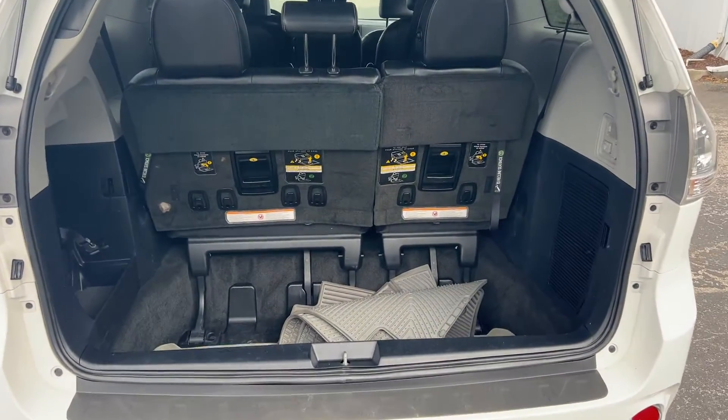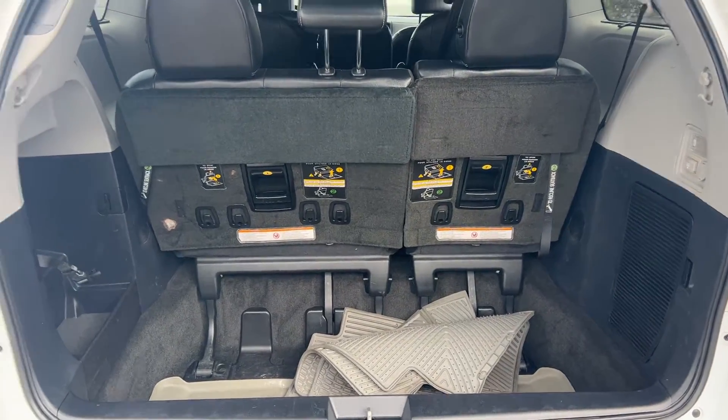Backup camera. Let's look at the storage behind the third-row seat. Those seats fall down for additional storage.